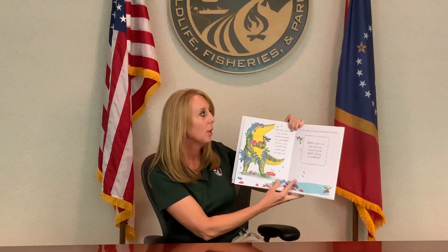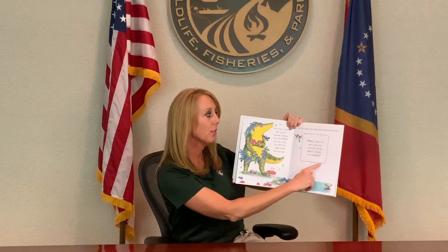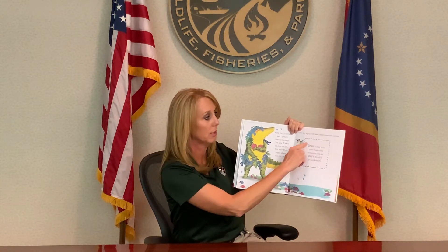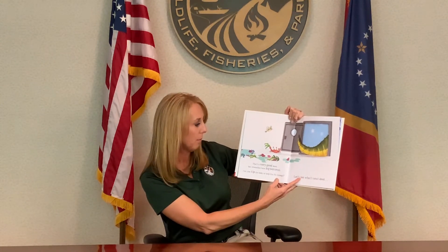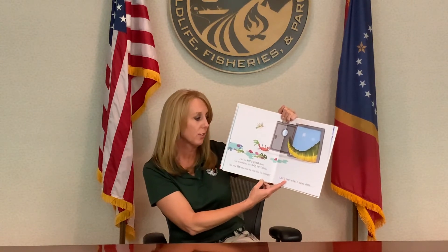Let's try again — we need somewhere a little less stormy. Draw a door with your finger. Whatever you do, don't think of an ocean. That's a very good door, but crocodiles have big bottoms. Let's tip the book to see if he'll fit through.